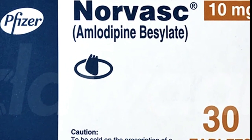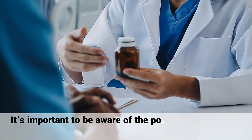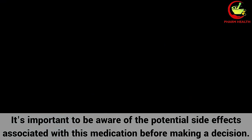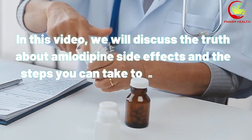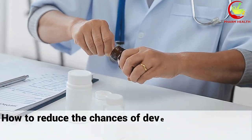Are you considering taking amlodipine for your high blood pressure? It's important to be aware of the potential side effects associated with this medication before making a decision. In this video, we will discuss the truth about amlodipine side effects and the steps you can take to minimize their severity or reduce the chances of developing side effects in the first place.